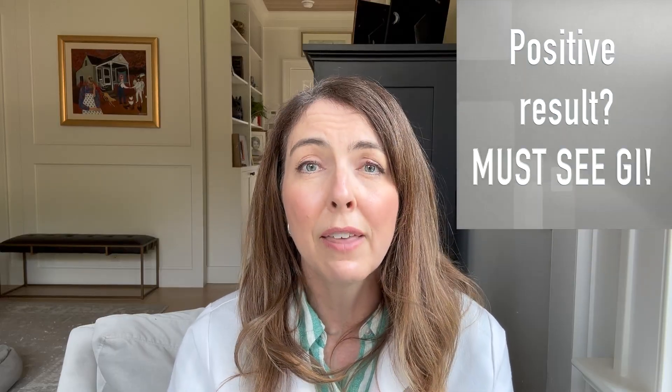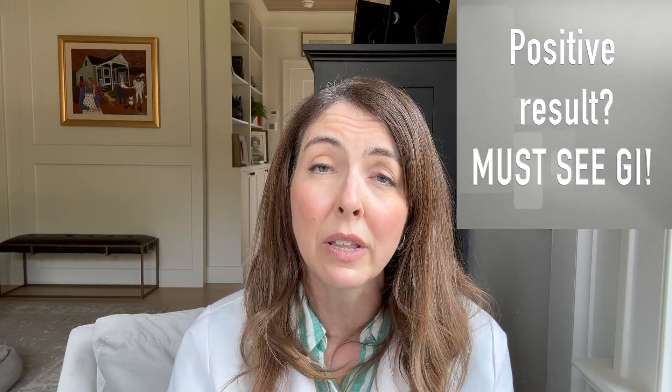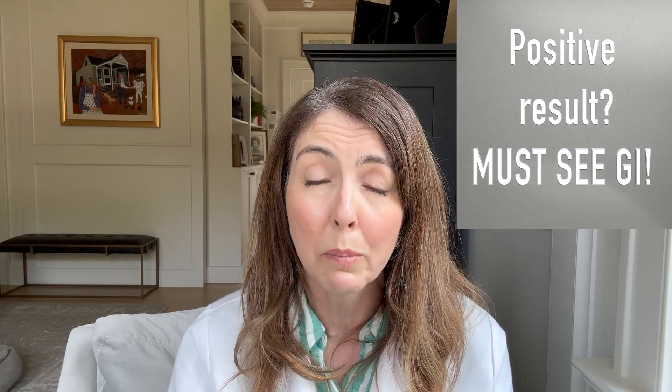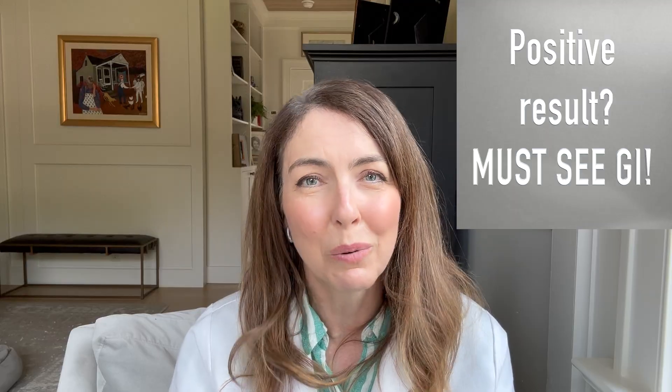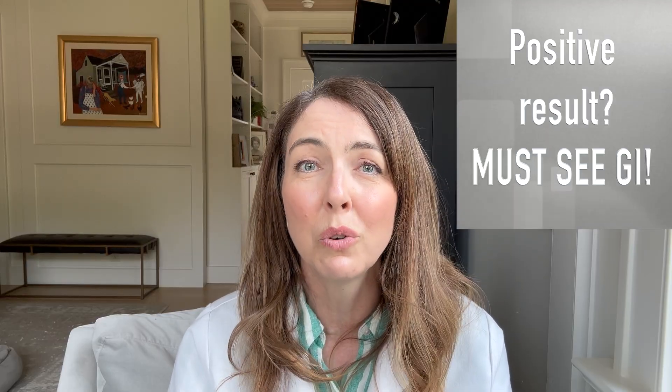If you get a positive result, that means there are potentially small bits of blood in your stool, and you need to let your doctor know. Your doctor at that point is going to refer you to a gastroenterologist who likely then is going to do a colonoscopy.